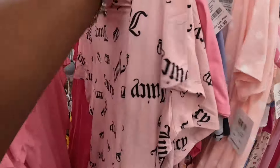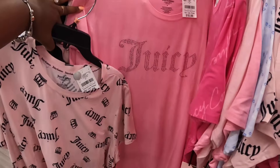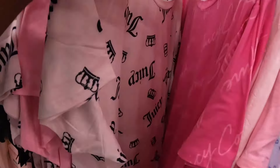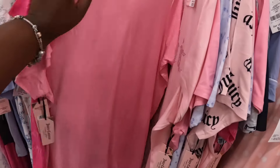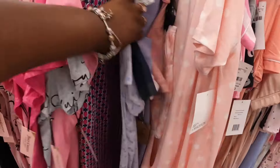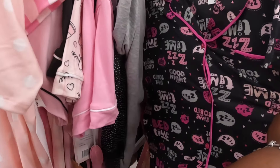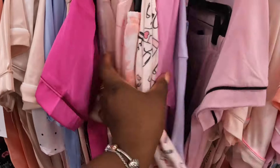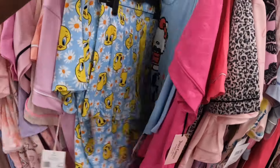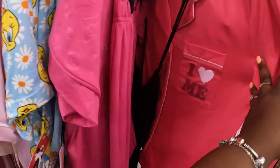Over here in the PJs I see some cute Juicy Couture PJs — $11. So there's this one, this one that we did see, and this one is $11. $10. First Coffee — that one is $15. Another Juicy — see 'Juicy' on the back. Tweety Bird!